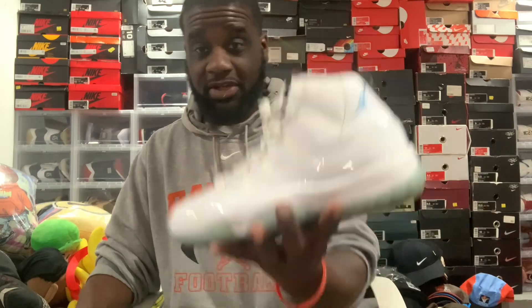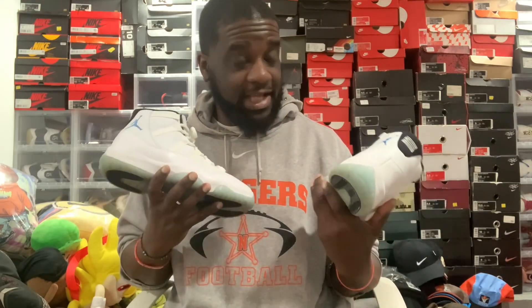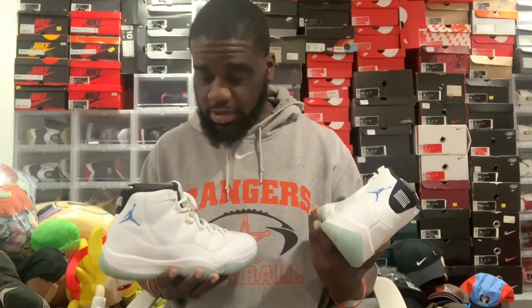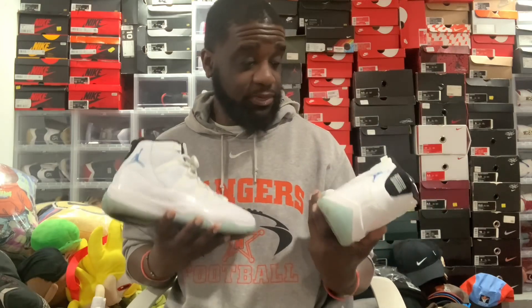This is one of them — the Legend Blue 11. This originally came from 2014. I was excited to get these then, but I don't know, I don't think I might be able to pull the trigger or double up on these, because they are a nice shoe but is it well worth it? Once they actually release these around the holiday season, they definitely probably won't retro for a long time.